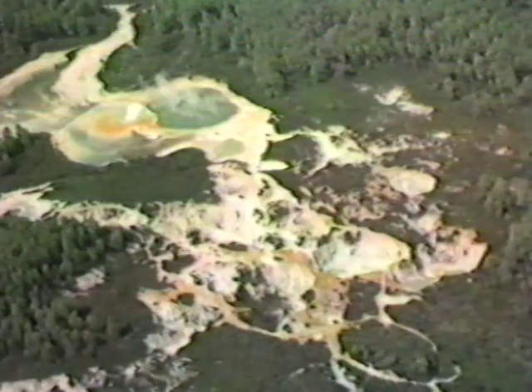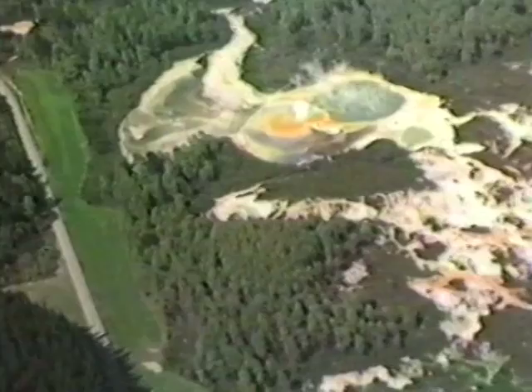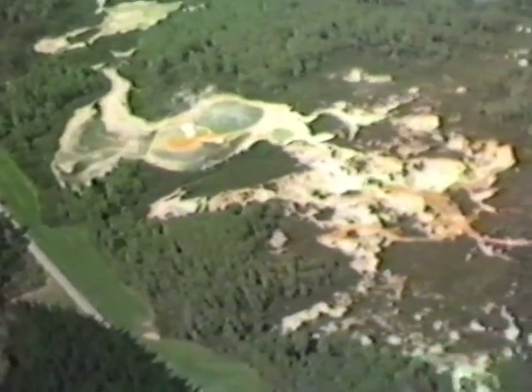In contrast to steam-heated features, hot springs occur where water flows directly to the surface from deep aquifers. Here the Champagne Pool discharges about 20 kilograms per second of water from a 250 degrees C aquifer 300 metres below. In other hot springs, the deep fluid may be diluted by shallow groundwater below the surface. The water flow from Champagne Pool deposits amorphous silica to produce an extensive silica-sinter terrace.